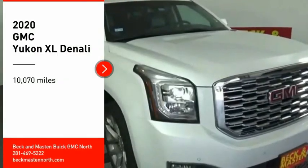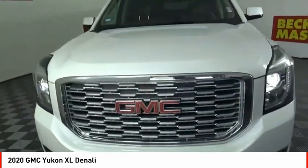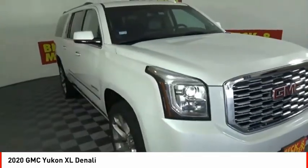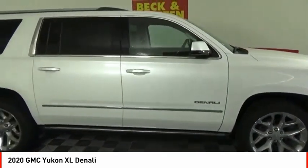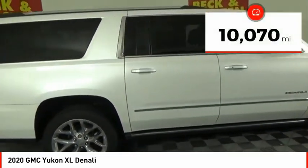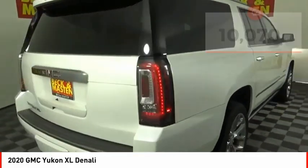Stop by and take a look at the 2020 Yukon XL. The GMC Yukon XL is a great choice for families who need a full-size SUV with maximum seating. The looks don't hurt either. This vehicle has less than 15,000 miles. Here are some of this vehicle's great options.